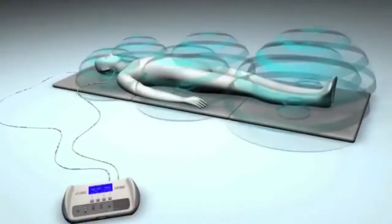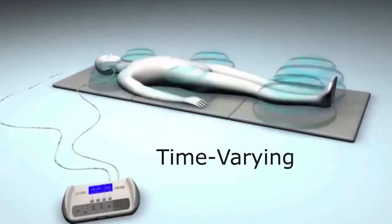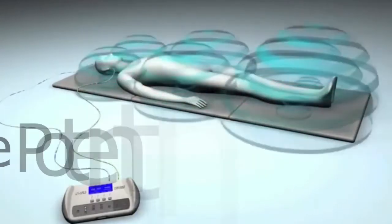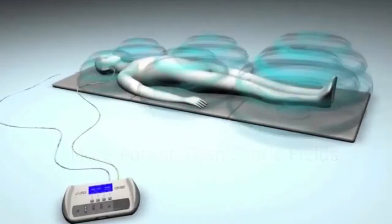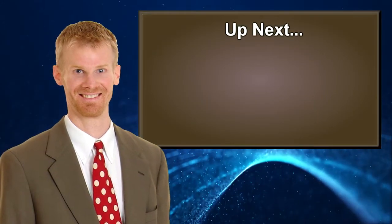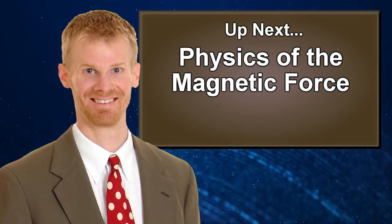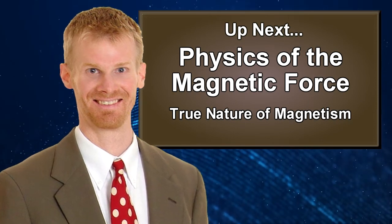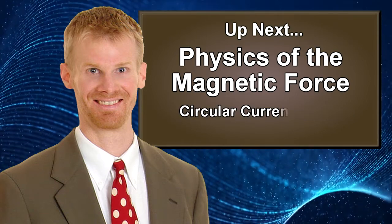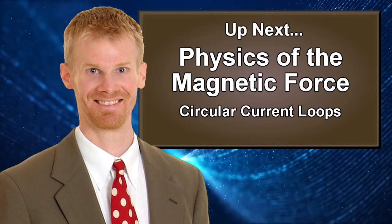In conclusion, PEMF — or pulsed electromagnetic fields — are time-varying magnetic fields, so they are different than static fields, and actually they're more potent, so you don't need the high intensities because they're time-varying. We're going to see why that is as this course progresses. In the next video, we're going to take a closer look at the physics of the magnetic force, magnetic fields, and the true nature of magnetism as it arises at the atomic level, and how circular current loops create the same magnetic field that static magnets do. I look forward to seeing you in the next video.